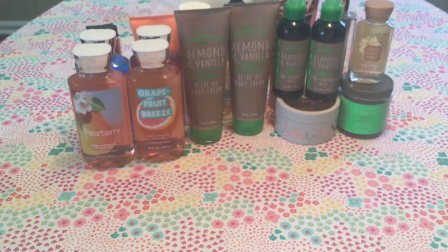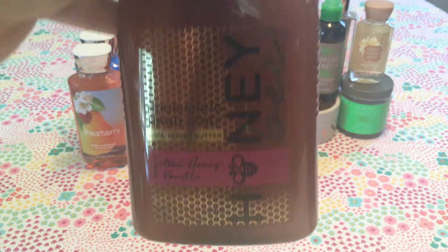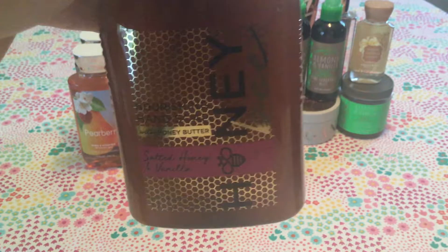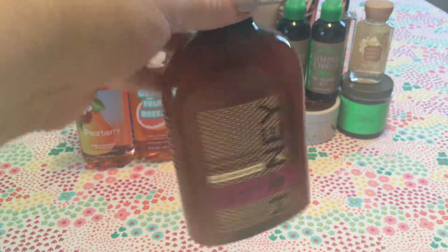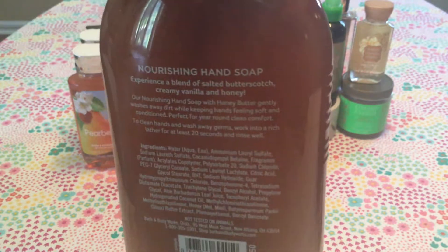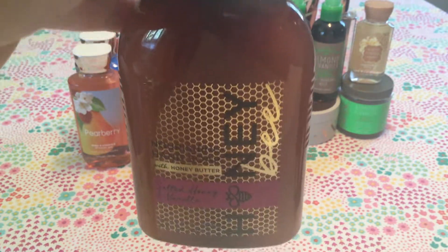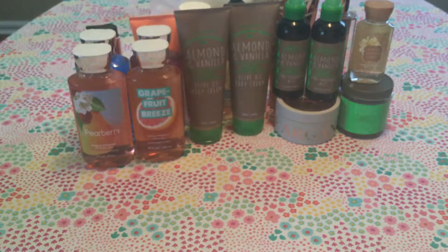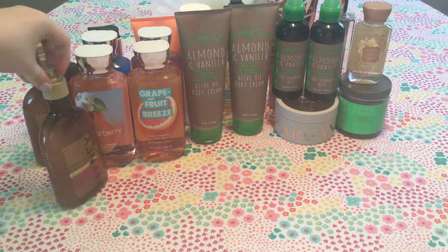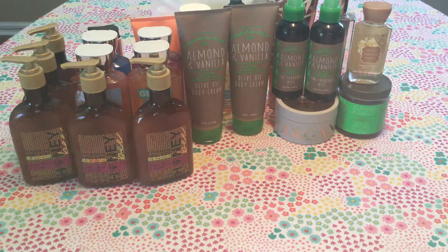The last 75% off soap — I actually picked up five of these — is the Honey Bee Salted Honey and Vanilla. I am obsessed with this soap. I just finished using one in my bathroom, and I love it. It's a blend of salted butterscotch, creamy vanilla, and honey, and it's made with honey butter. My hands feel so soft when I use it. It's such a creamy formula. I picked up five so I don't run out.